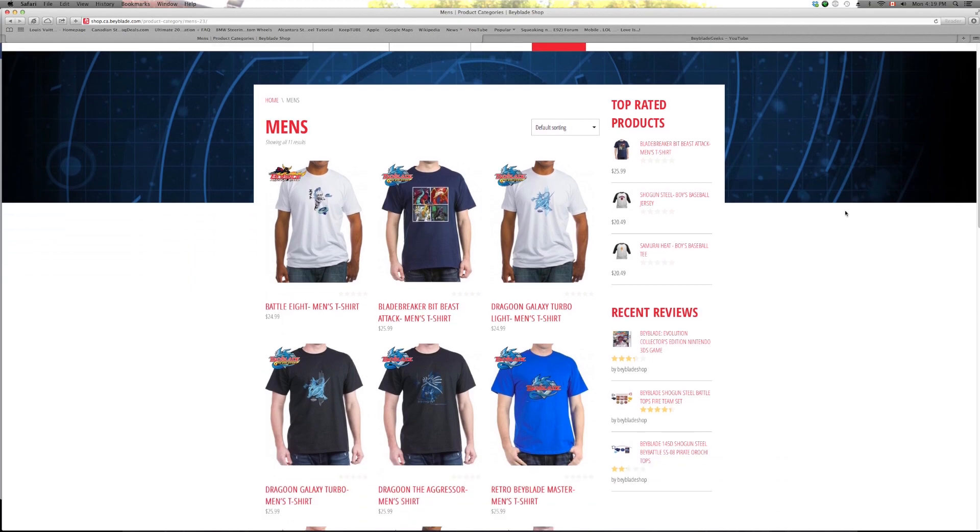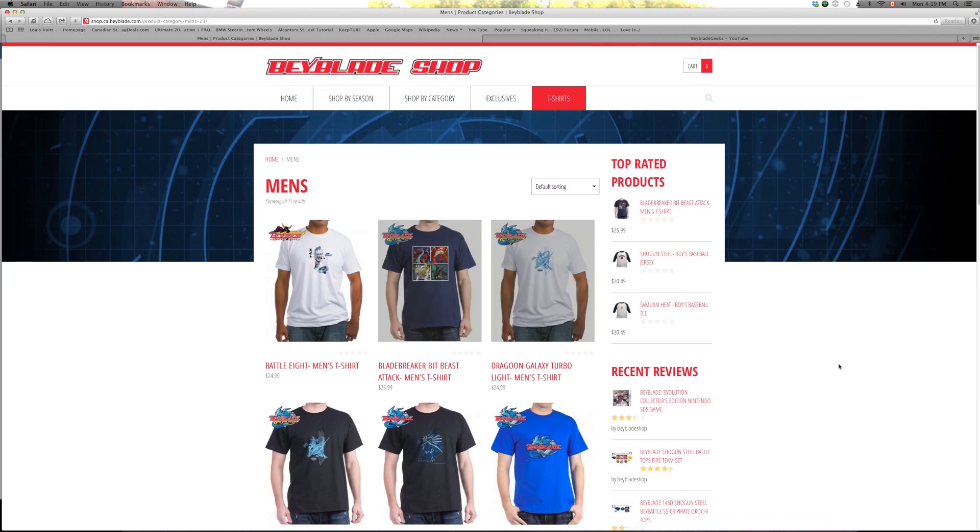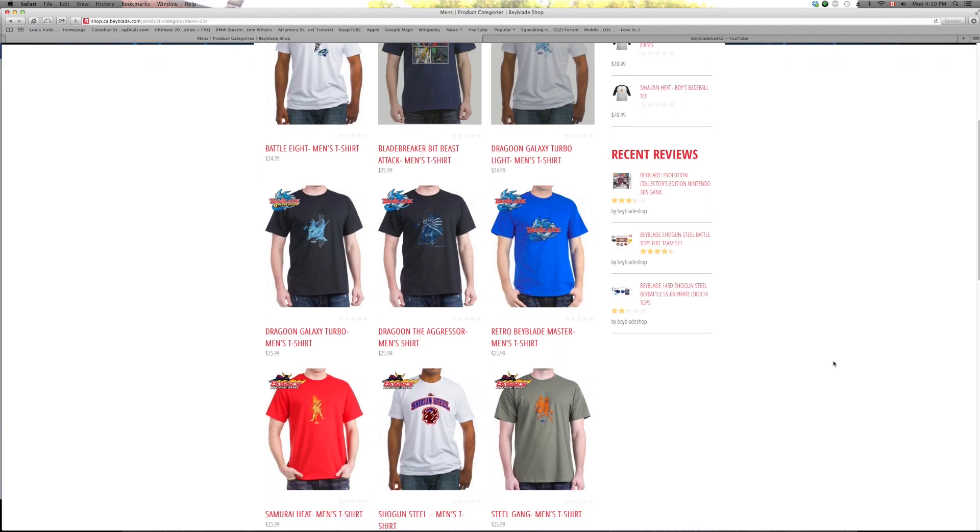They have t-shirts from every series of Beyblade right now. They have it from the Plastic Generation, they got it from Metal Fight, and they also have Zero-G or Shogun Steel t-shirts as well. Check it out.